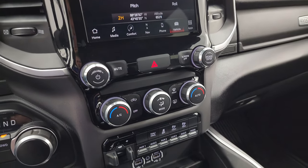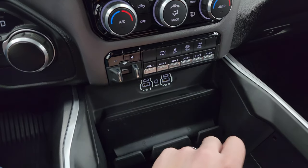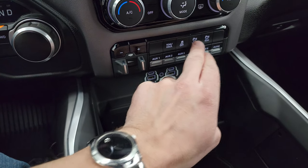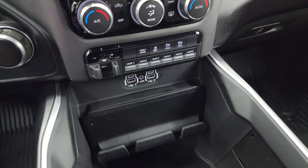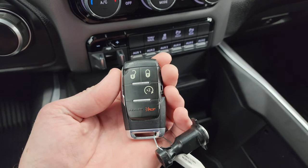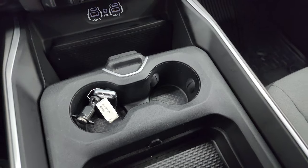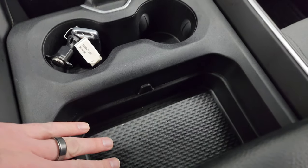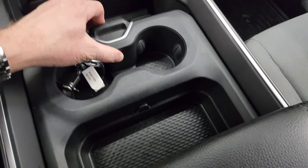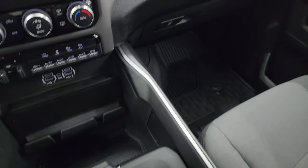Down here you have tactile volume, tuning, and climate controls, including a factory brake controller, six auxiliary upfit switches, tow-haul mode, and stability control. You can turn those front and rear parking sensors on and off. You also get two USBs, two USB-Cs, an AUX jack, and keyless entry with remote start. There are two sets of keys for this truck, plus cup holders and a nice sliding storage bin with a cell phone holder.